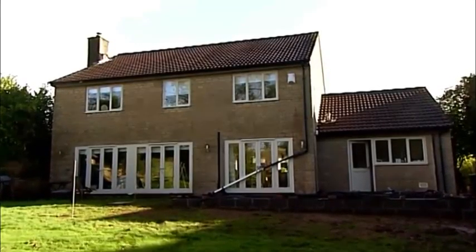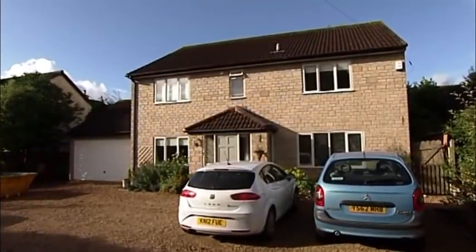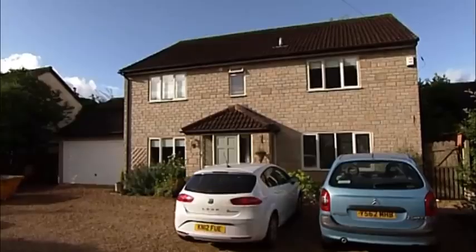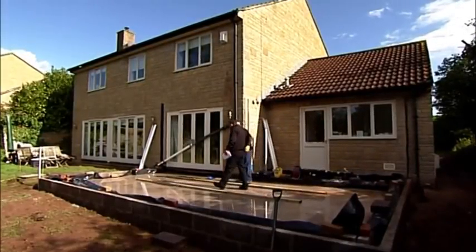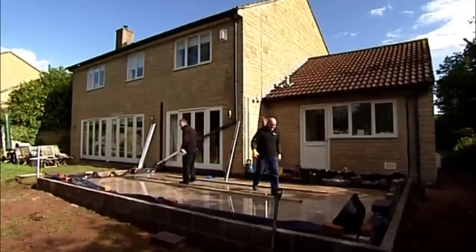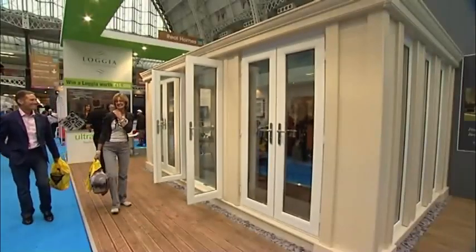This may look like an ordinary detached house, but this West Country property is about to make history. In no time at all, the space in this home is going to grow dramatically, thanks to UltraFrame's game-changing glazed extension solution, Loggia. This is the culmination of the effort that we put in over recent months in the planning and development of Loggia. This is our very first Loggia installation with a real-life client.